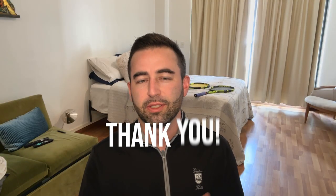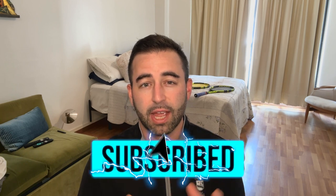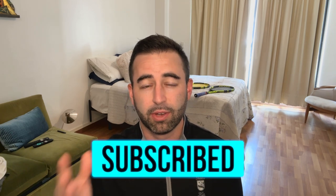Thank you so much for watching this video. I hope it helps you on your tennis journey in Medellín, Colombia. Please like and subscribe — I'd love to have you. You can follow me as I check out different cities; I'm currently in Buenos Aires, Argentina. I hope to see you out on the court soon.